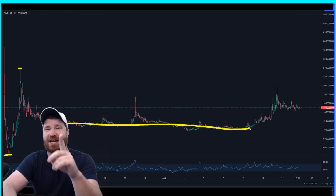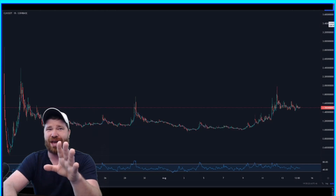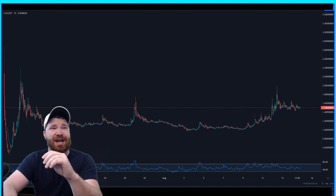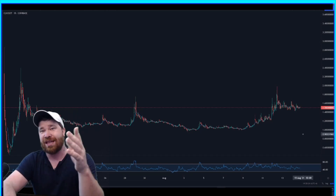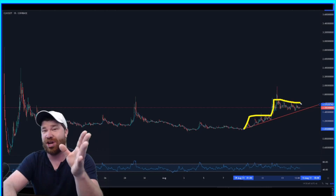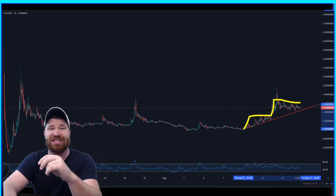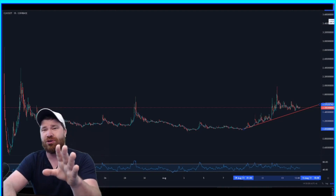We are now forming some key level areas. We have what is called a sloping support, which is important to understand. Whenever it comes to sloping supports, they help you validate your uptrend. Going from about one dollar, this sloping support shows we had a nice push up, then a consolidation, another nice push up, and we're in a consolidation again — so we're definitely building up a base with CLV and I'm liking this.